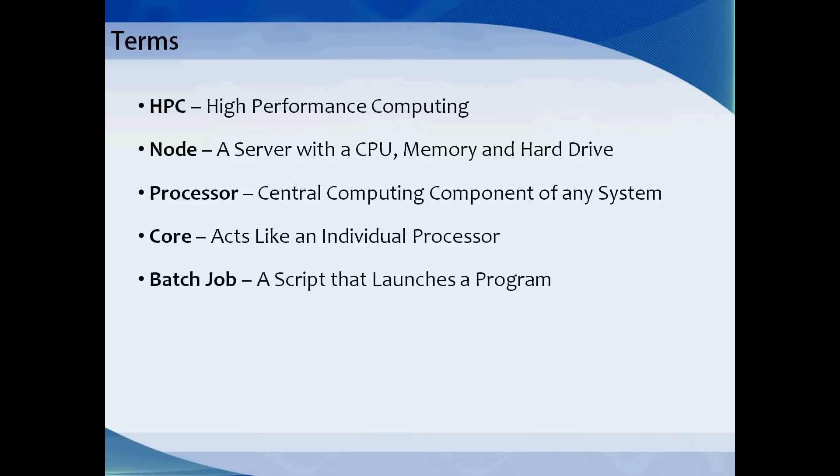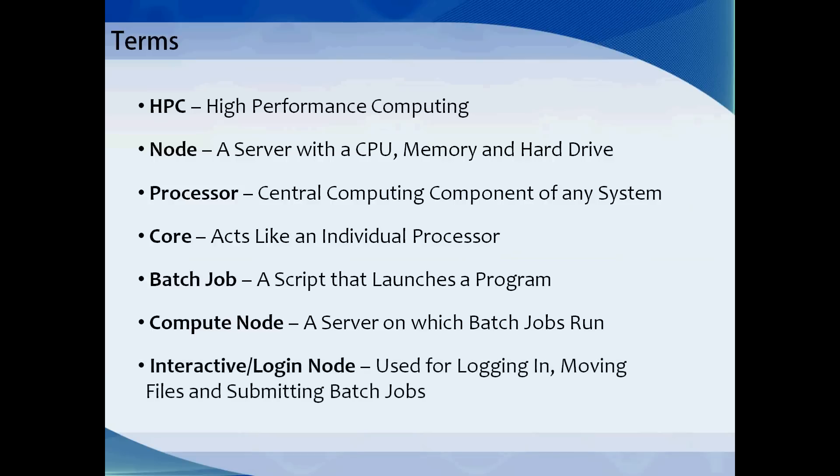A batch job is a script submitted by a user that launches a program, such as MATLAB, CFD code, or protein folding programs. A compute node is a server on which batch jobs run. Interactive or login nodes are used for logging in, moving files around, and submitting batch jobs. They are available through ssh.fsl.byu.edu.